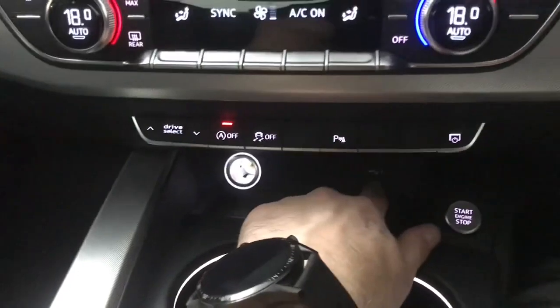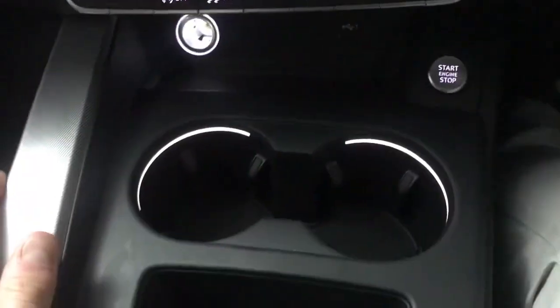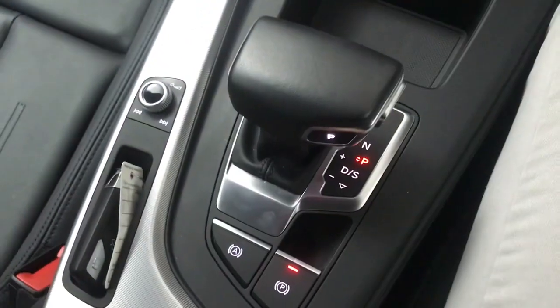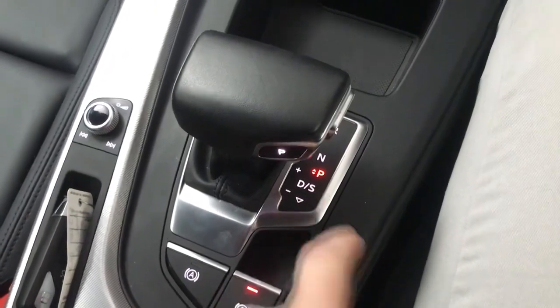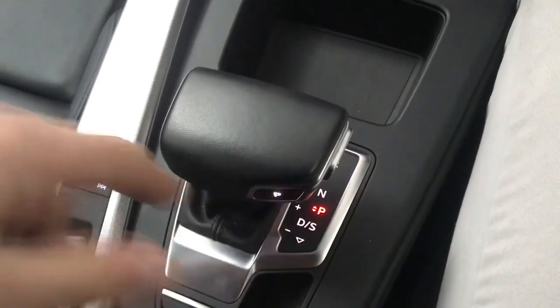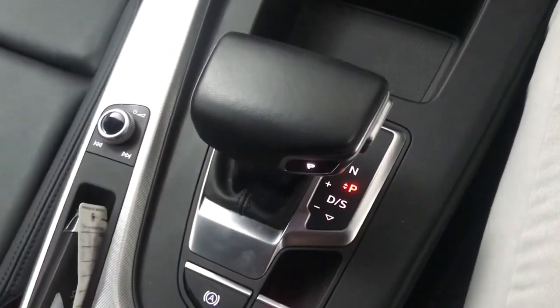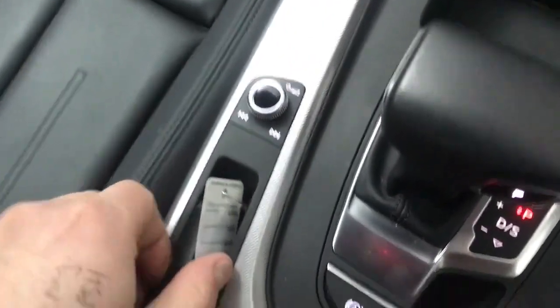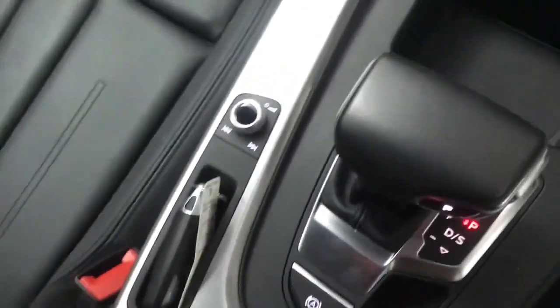Then we've got a USB input just here, 12 volt socket and your push button start as well as illuminated cup holders, another little storage area, and an S-Tronic gearbox so you've got standard drive mode and also a sporty setup for the gearbox. In standard drive it will optimise it for efficiency whereas in sport mode it will hold the revs a bit longer and optimise it for performance. You'd also have an electronic parking brake and hill hold assist, volume controller and a nice little storage area for the key. And then you do have a USB-C in the centre console rather than a standard USB, so if you do have a newer phone then you do still have somewhere to connect if you want to.